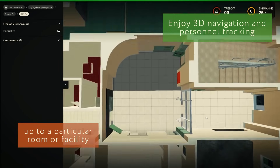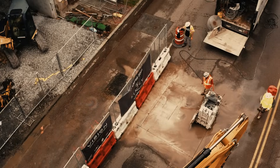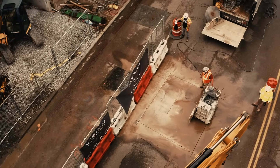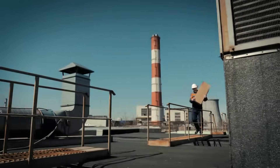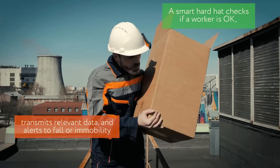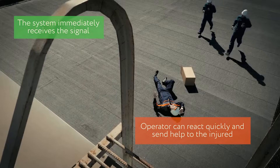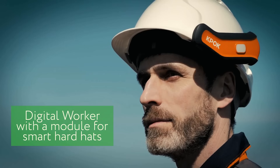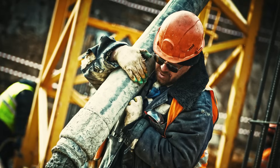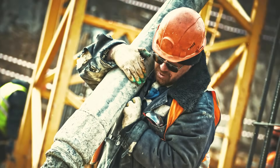These smart hardhats can monitor a worker's location, detect unusual motion patterns, and even track temperature. A hardhat can send an alert if a worker is in an unsafe area, has taken a fall, or is exposed to extreme heat. It's like having a guardian angel on your head. The result is a significant leap in worker safety — by keeping a digital eye on every movement, these hardhats play a pivotal role in reducing on-site incidents.